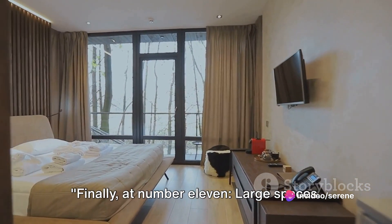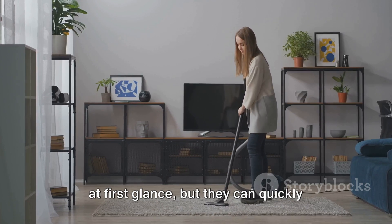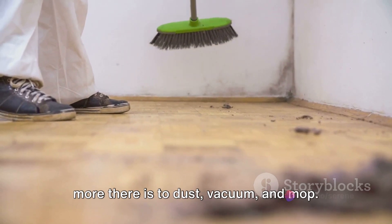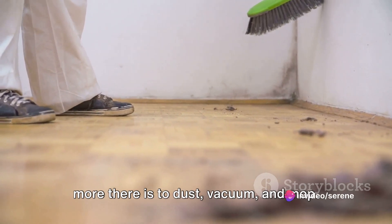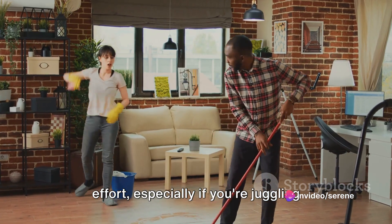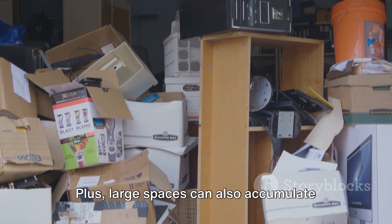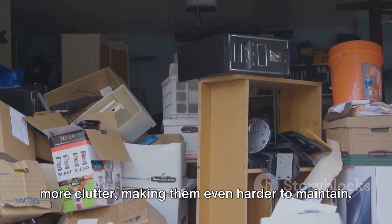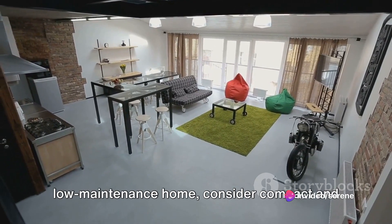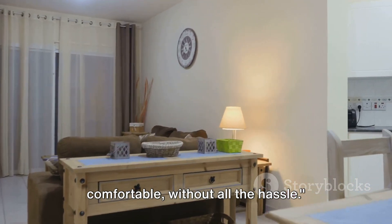Finally, at number 11: large spaces. These sprawling areas may seem appealing at first glance, but they can quickly become a cleaning nightmare. The more square footage you have, the more there is to dust, vacuum, and mop — this can take considerably more time and effort, especially if you're juggling other responsibilities. Plus, large spaces can also accumulate more clutter, making them even harder to maintain. So if you're aiming for a low-maintenance home, consider compact and well-designed spaces. They can be just as functional and comfortable without all the hassle.